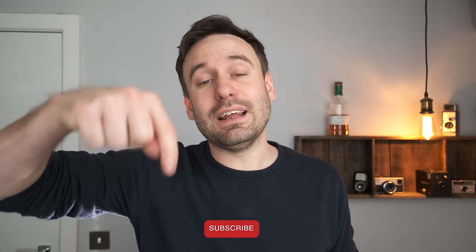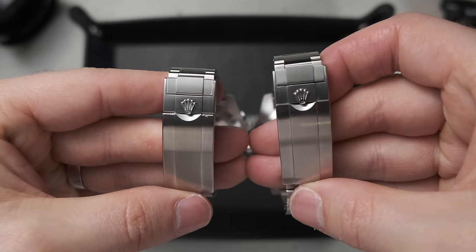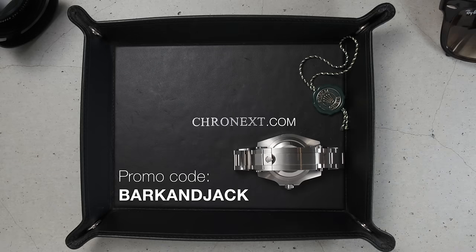If you're interested in scams, hit subscribe because I will be dropping another video on that later on. But today I'm going to show you six ways to help you identify a fake watch. If you're watching this video you're probably looking to save a bit of money on your next watch purchase, and luckily this video is sponsored by Cronex — they've given me a discount code to share with you.